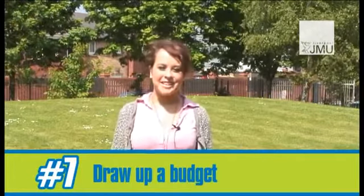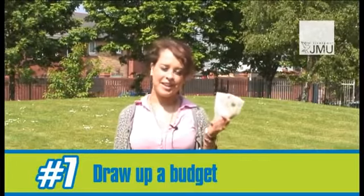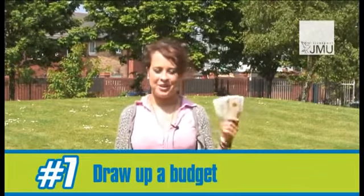Work out a weekly budget and stick to it. You can do this by withdrawing the money you need each week and avoid carrying your cards around with you.